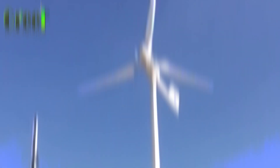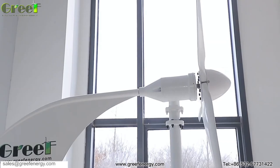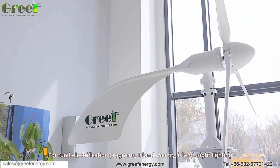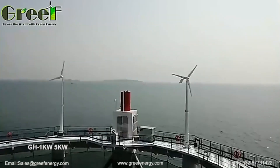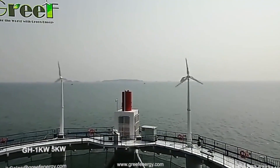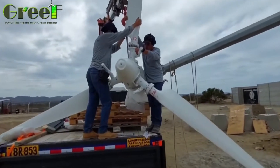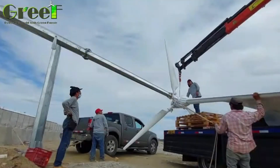The Grief variable pitch wind turbine is based on a simple but ingenious principle: the blades can rotate around their own axis, changing their angle of attack to the wind. This allows them to optimize their performance and efficiency in different wind conditions. The blade pitch is controlled by a smart system that uses sensors, actuators, and algorithms to monitor wind speed, direction, and pressure, and adjust the blade angle accordingly. The system can also detect gusts, turbulence, and sudden changes in wind direction, and react quickly to protect the turbine from damage.